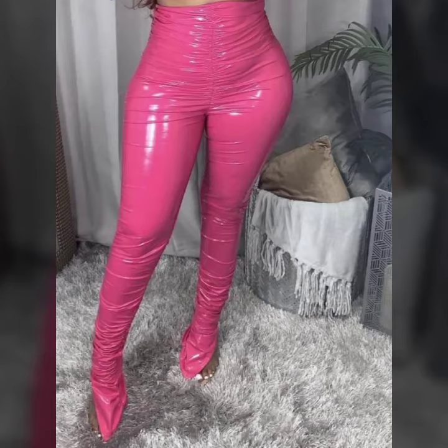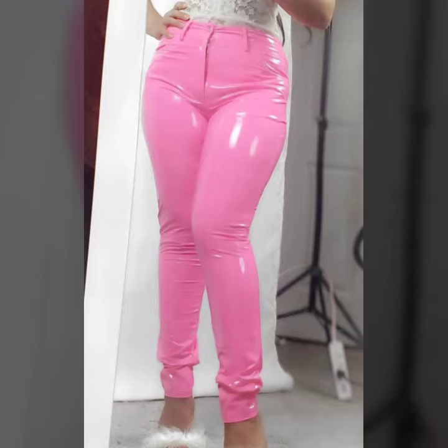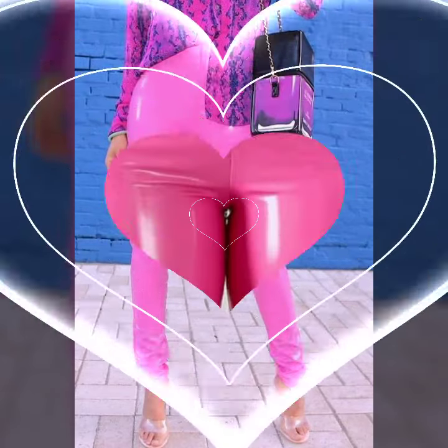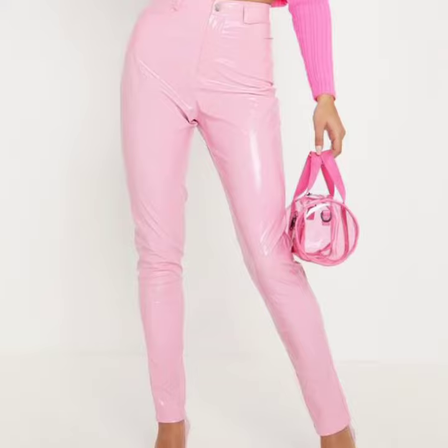Hello friends, welcome back to my YouTube channel. Today I will talk about more stylish and gorgeous collection of most worn and most demanding women's collection — athletics and leather light and dark pink pants designs, tight pants and legging designs, for those ladies who love to wear such types of pant designs.